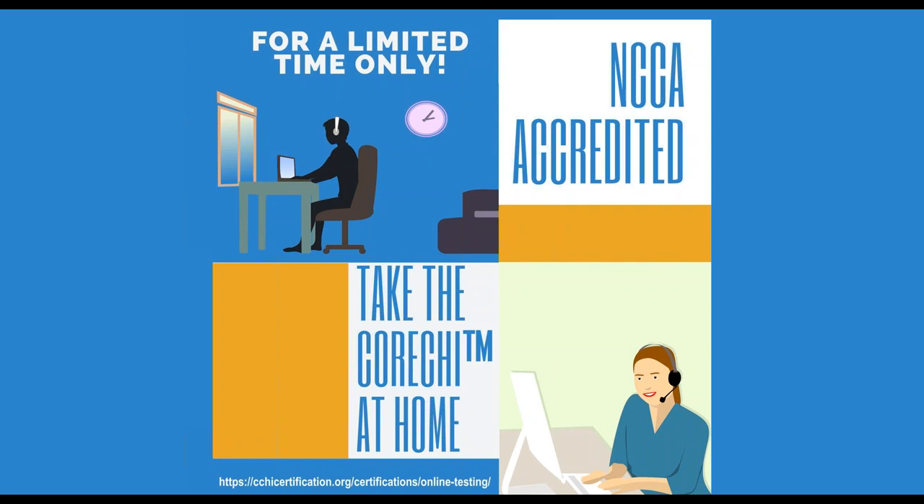If after watching this video you realize that you do not meet the requirements, then I strongly encourage you to schedule your appointment at a physical test center. We have test centers open in many states. During the pandemic there will be closures and openings, so follow our regular schedule site about physical test site openings. But today let's talk about online testing.